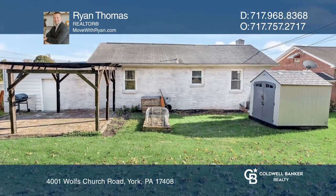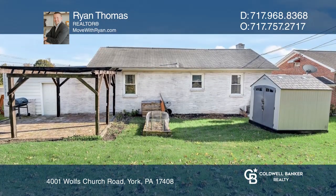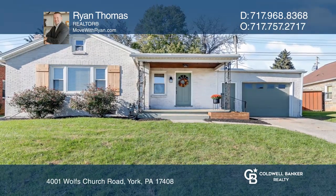This is a great starter home, or for those looking to downsize. For more info, contact Ryan Thomas.